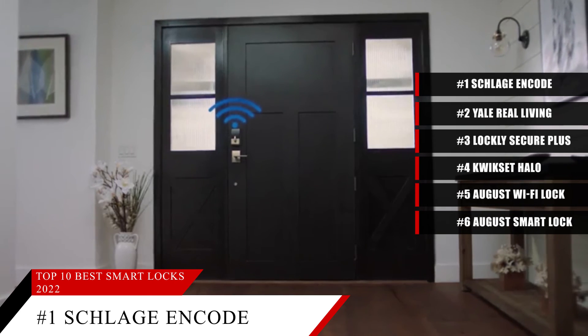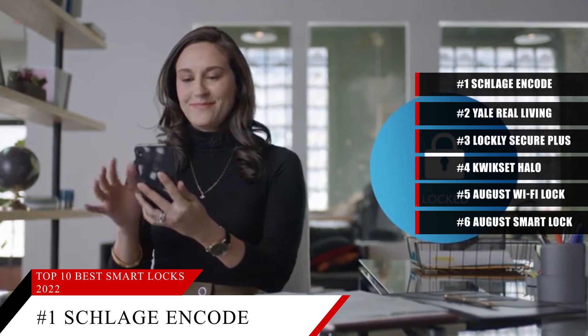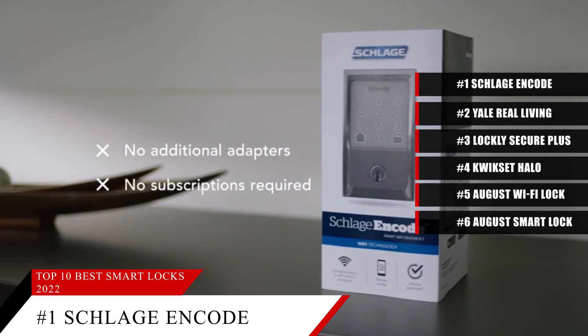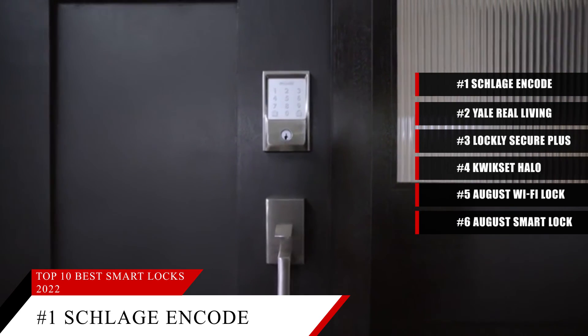The lock supports Alexa and Google Assistant, so you can integrate it with your smart home system easily. However, there is no support currently for Apple's HomeKit. Based on the Schlage Encode's reputation on the market, we give it a score of 9.1. For more information on this product, make sure you check out the description box below.